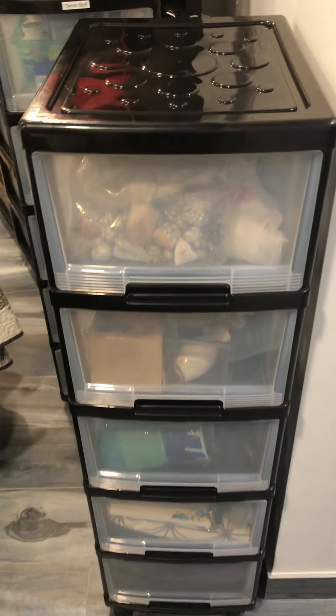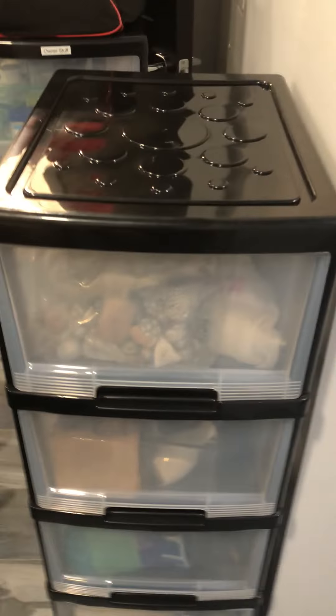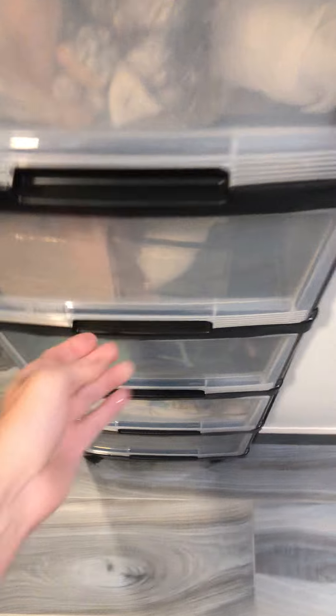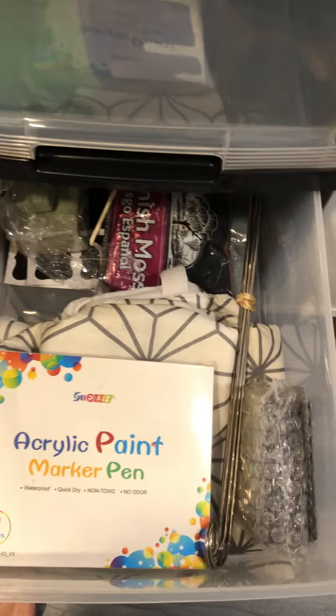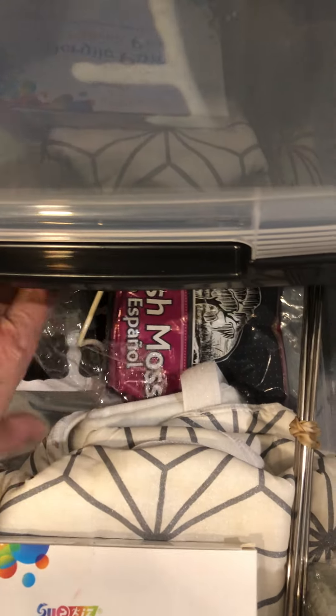The cubbies will be in that space I indicated. I will go through them — there is only extra decor in here in case some get lost or broken, and then more extra decor in here, and again more extra decor in here.